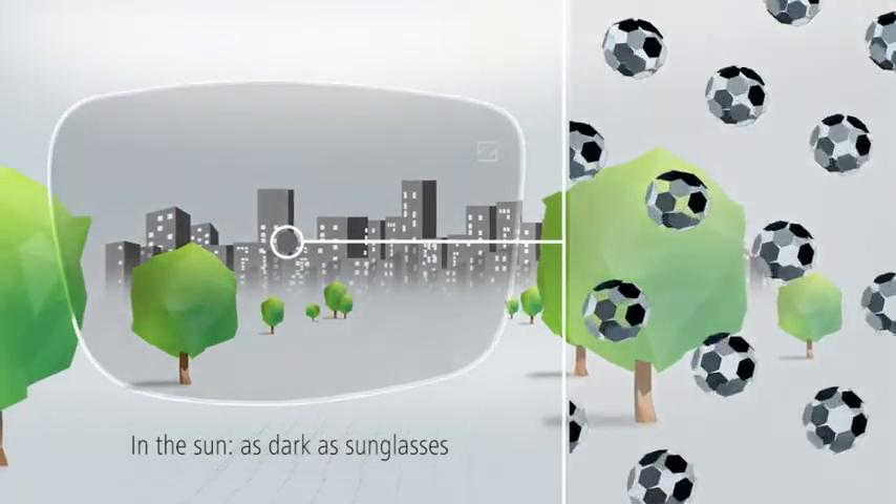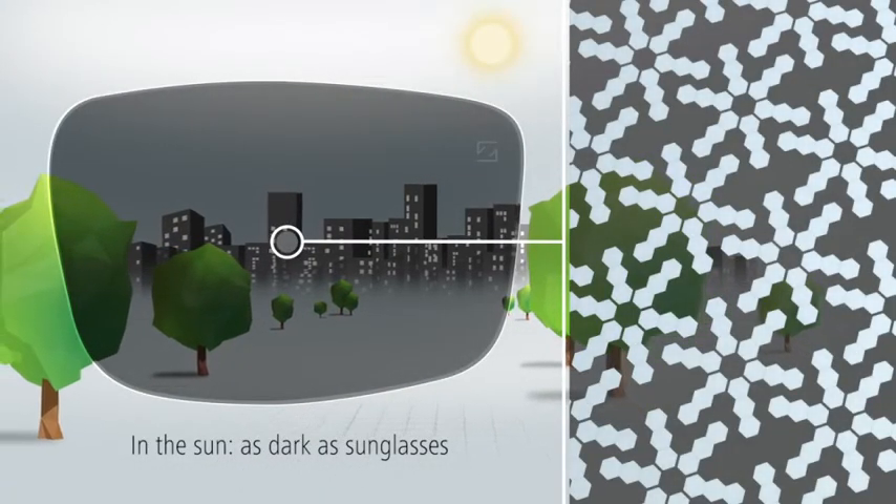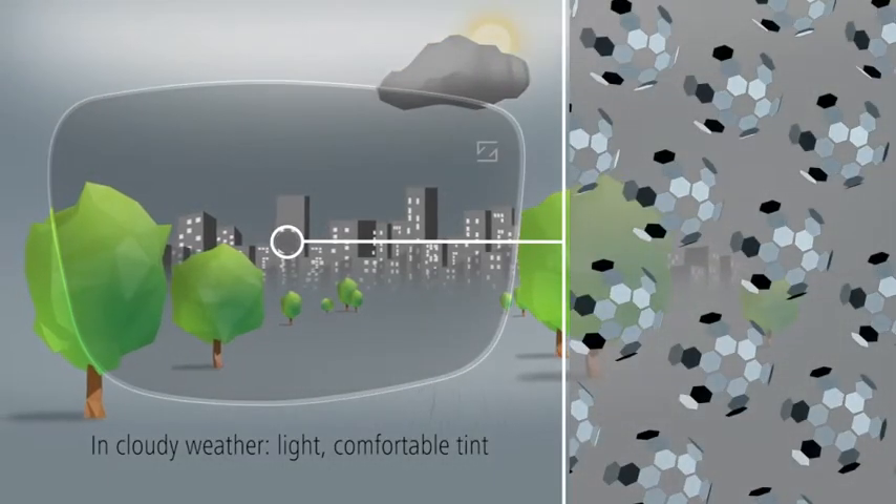In sunshine, the molecules open and make the lenses as dark as sunglasses. On a cloudy day, Photofusion offers a light, comfortable tint.